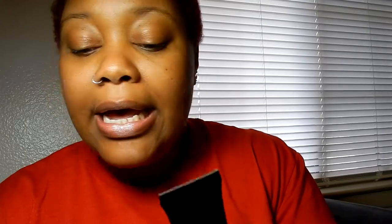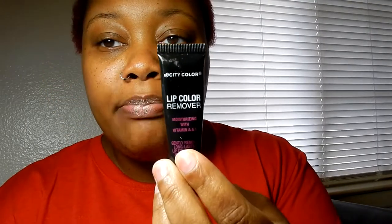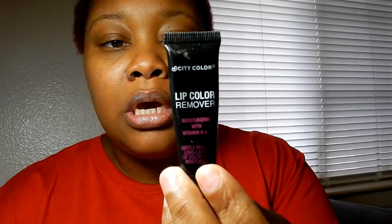Now it's time to introduce y'all to some lip color remover. I got this from the makeup blowout sale — I loved it so much I got a couple of them. My pet peeve from wearing lipstick was that I could not get the color off my lips — I would scrub with baby wipes and just couldn't get it off.